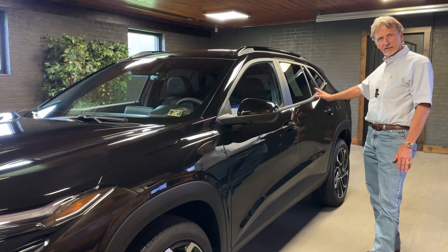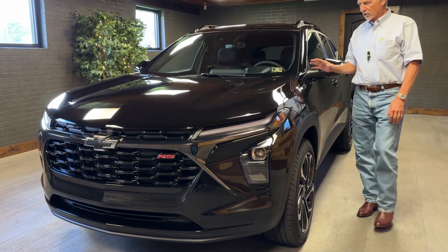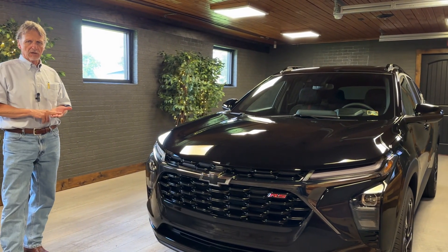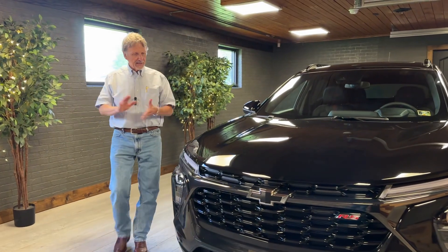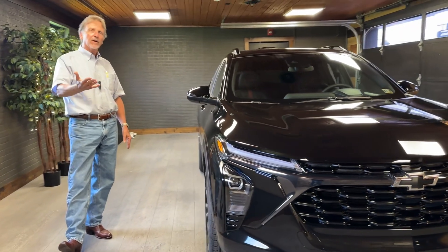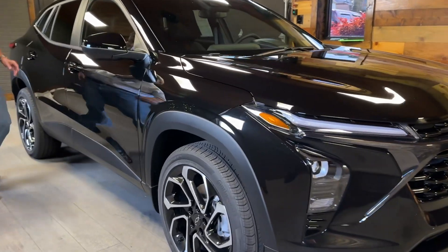Just 400 and a couple miles on it, sunroof, lane keep assist, all the equipment. This car is perfect. I bought this from a local couple, and I'll bet this is the fifth car I bought from them. They are meticulous people — funny thing, they keep a car cover on the car in the garage. Take a look here, it's just like brand new.